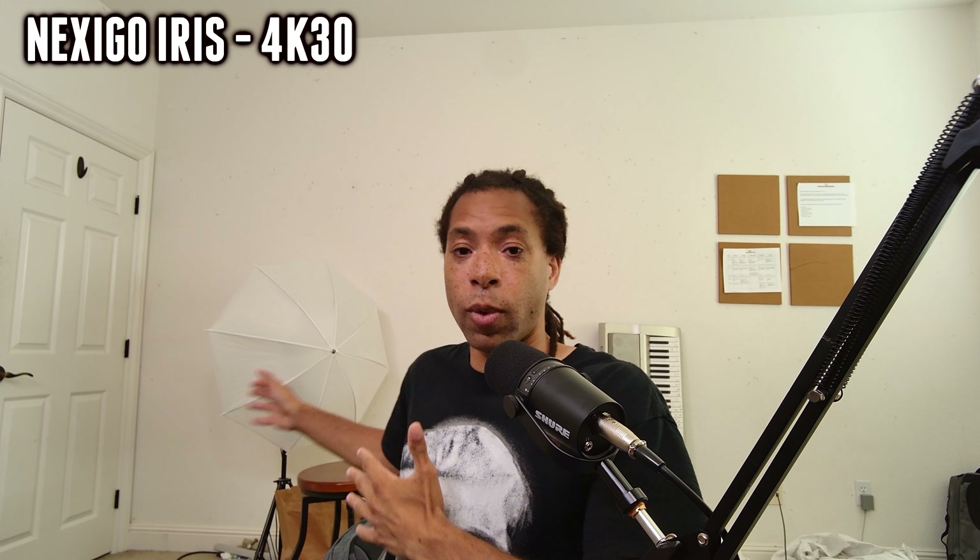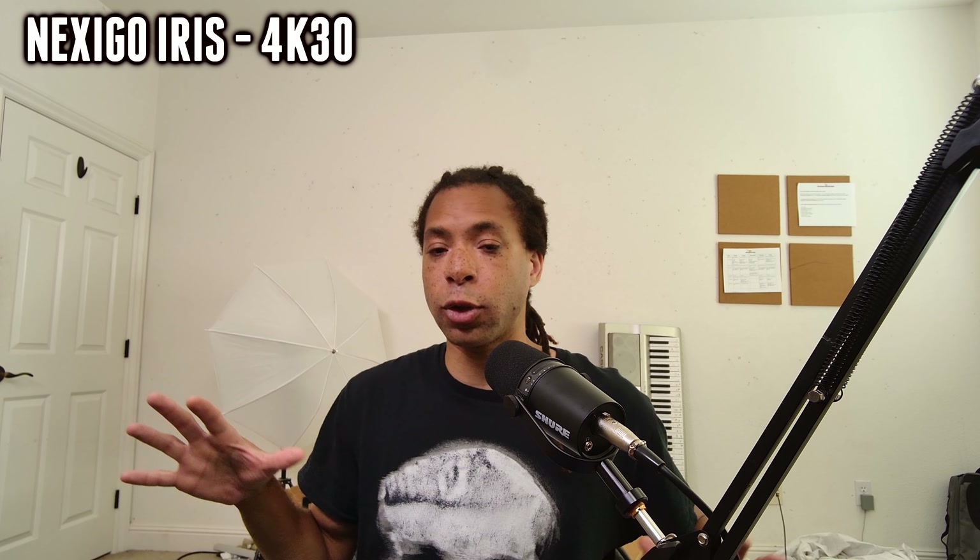In terms of image quality, what this thing excels at is the sharpness of it. The colors are also really good — it looks a little bit too yellow if you're not used to what the room actually looks like, but these colors are actually pretty accurate. There's a little bit of daylight coming in and an off-white wall in the background, so the color is actually pretty good. The image is pretty sharp, but when it comes to weaknesses, there's a little bit too much grain that kind of gets in the way of the sharpness.